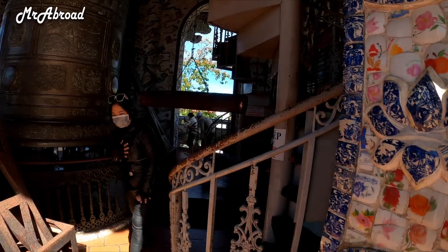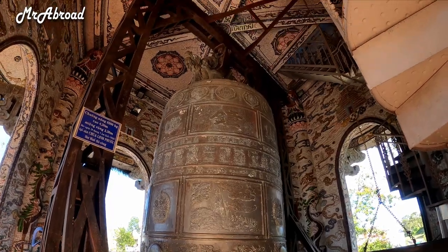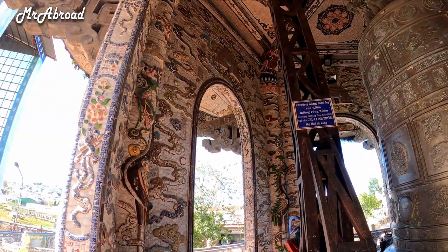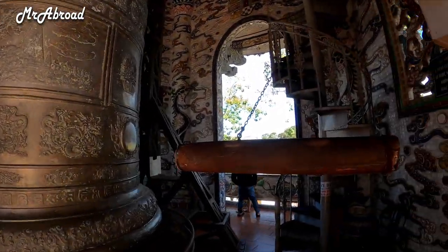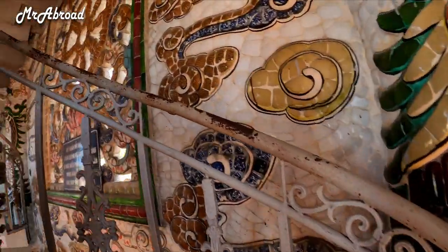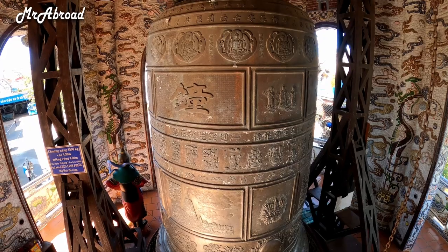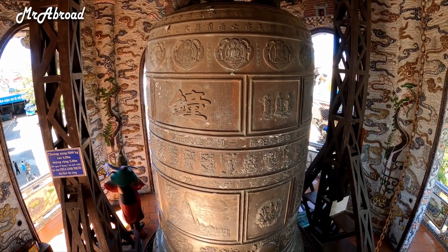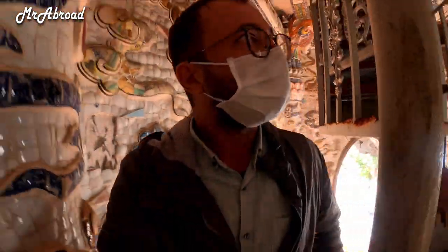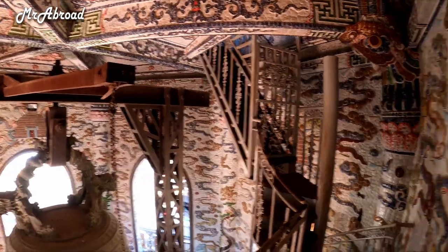I need to take my shoes off to go up, so I'll take the shoes off and go. Wow, this is so beautiful. Okay, shoes are off — we'll try to go up. Look at this bell, how beautiful it is! I keep saying wow because I'm really impressed by what I see. It's not something that you see every day.